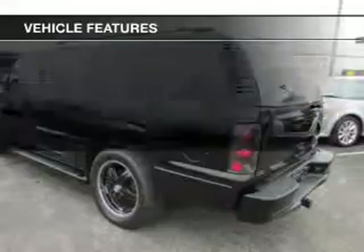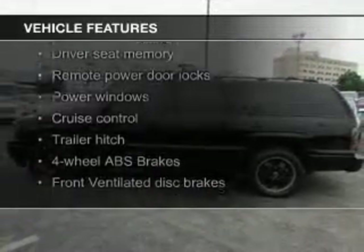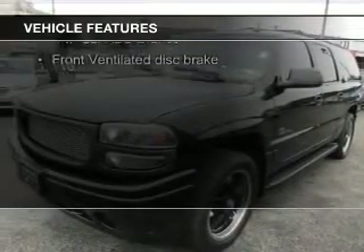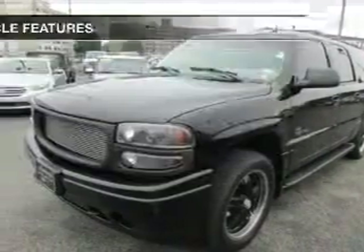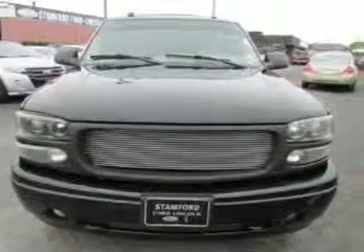The features include leather seats, heated seats, heated rear seats, power folding mirrors, Sirius XM satellite radio, steering wheel controls, memory seats, trailer hitch, a premium sound system, and aluminum rims.